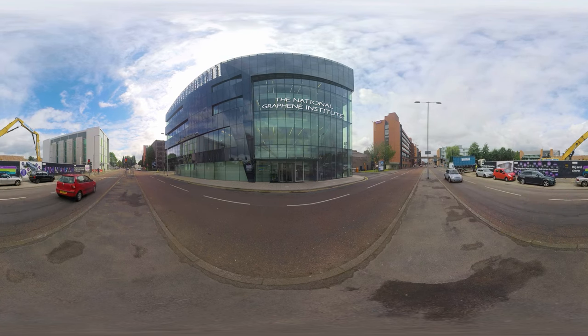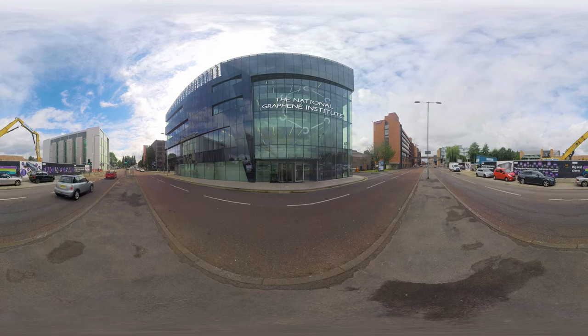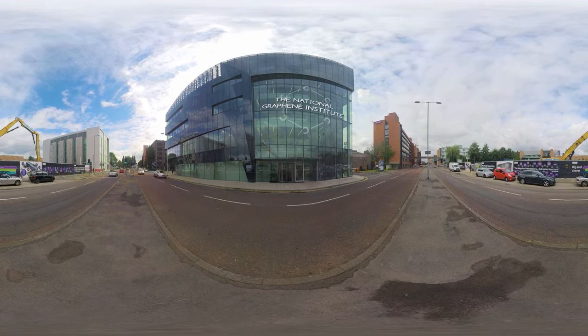Welcome to the National Graphene Institute, the world's leading facility for graphene research. Based at the University of Manchester, the NGI homes state-of-the-art laboratories,